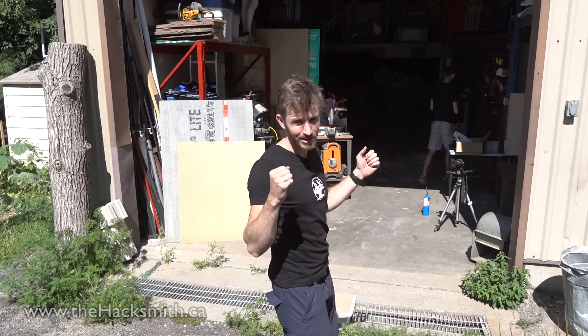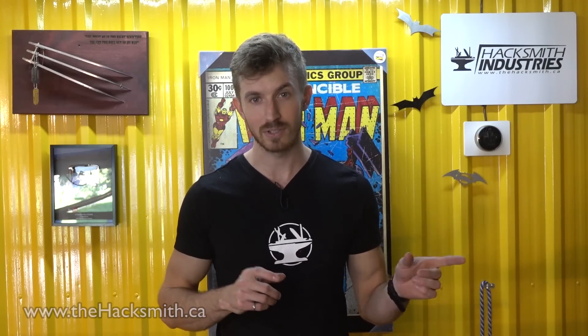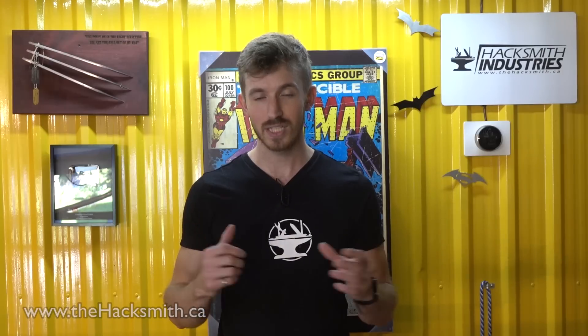We'll have the jets located basically off the shoulders, plus the hands and the feet. While ducted fans are more efficient than equivalent size props, because they're so small that means you need to put a lot more power into them. That means we need more batteries to power the EDFs, and because we have the added weight of the batteries we need more EDFs, and then we need more batteries to power those EDFs, and more EDFs to lift those batteries. We'd need about 20 EDFs to fly with a reasonable amount of extra thrust to make sure we don't crash and die.